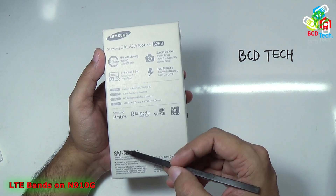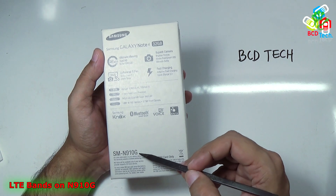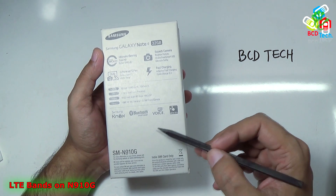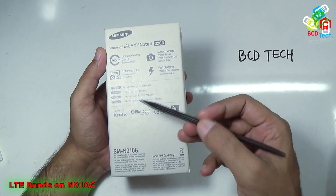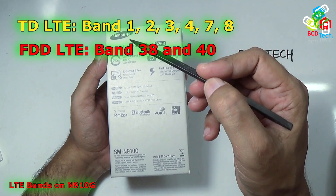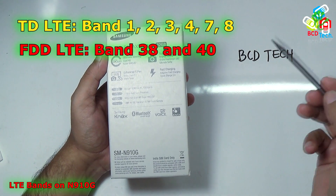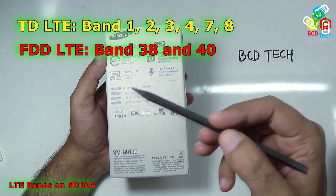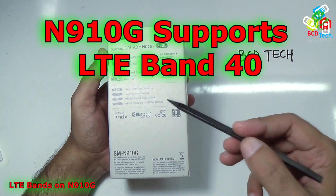As you can see, the model number is N910G — the same model launched in Singapore and later in Sri Lanka. This supports 4G LTE bands. It supports TD-LTE bands 1, 2, 3, 4, 7, and 8, and FDD-LTE bands 38 and 40. Yes, this phone supports band number 40.